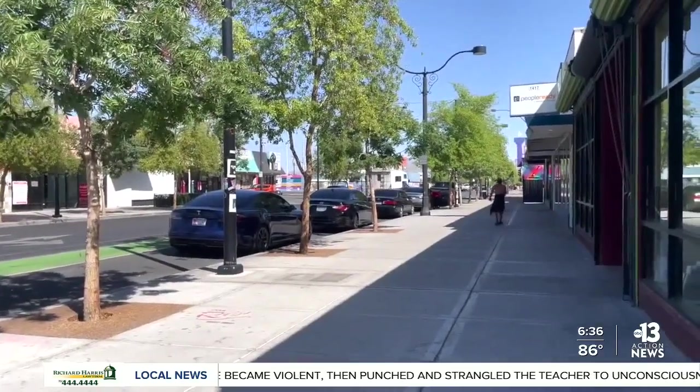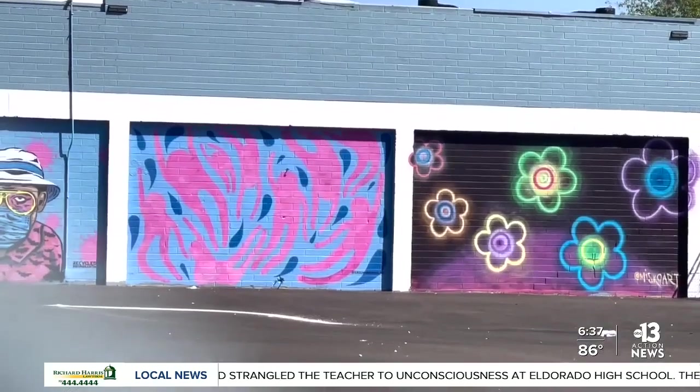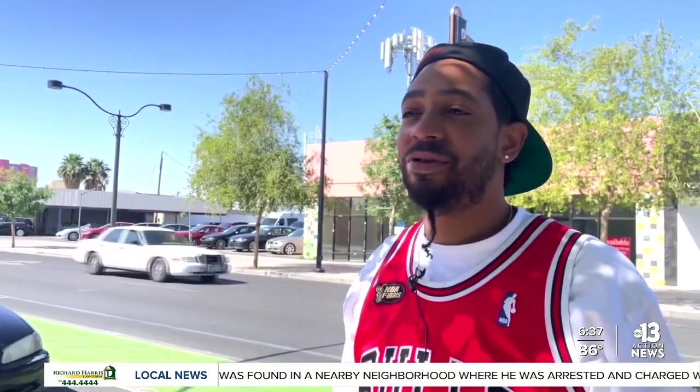Gio Mitchell, who works at Waves in the Arts District, says the new parking meters aren't really going to affect his business. He said: "It's not going to be harder for us to park. It's just meter maze is going to be mad at us. It's not going to affect anything. People are just not going to pay for it."